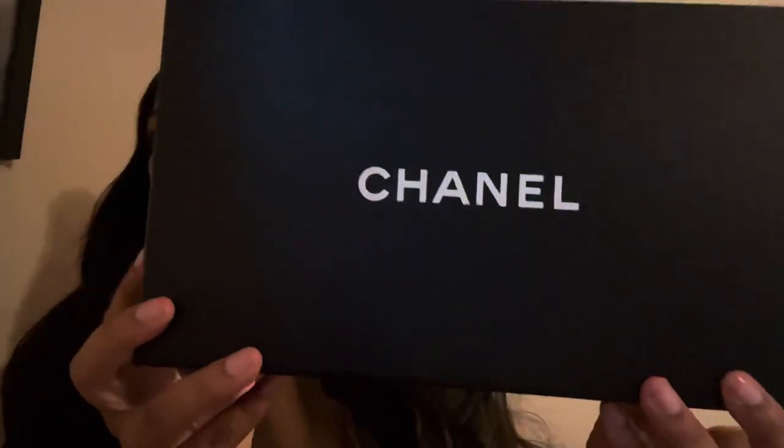Welcome back to my channel, it's Candice with a K here, where we normally talk books, beauty, and kicks. Today we are talking shoes, and they are by the coveted brand House of Chanel.